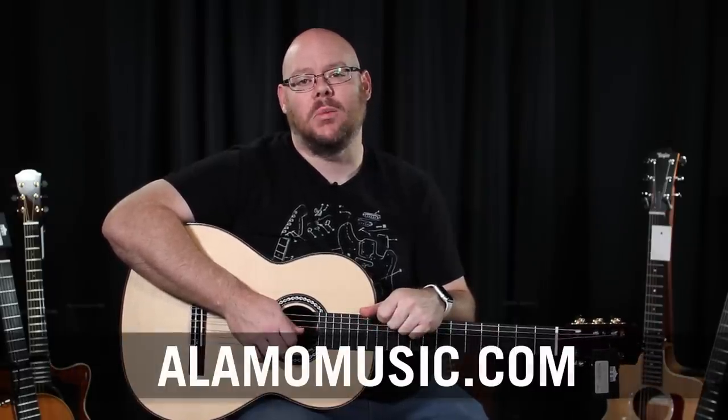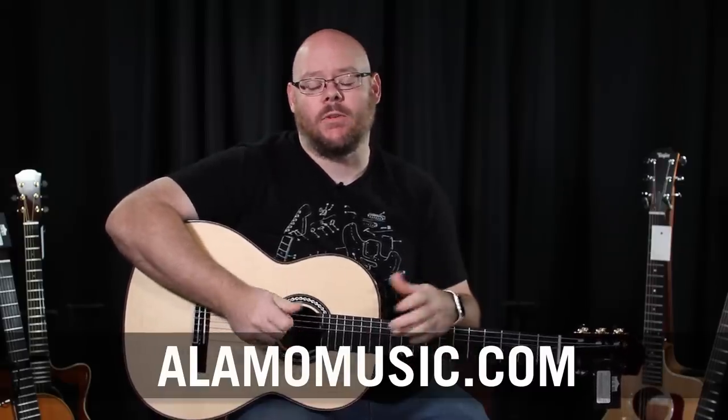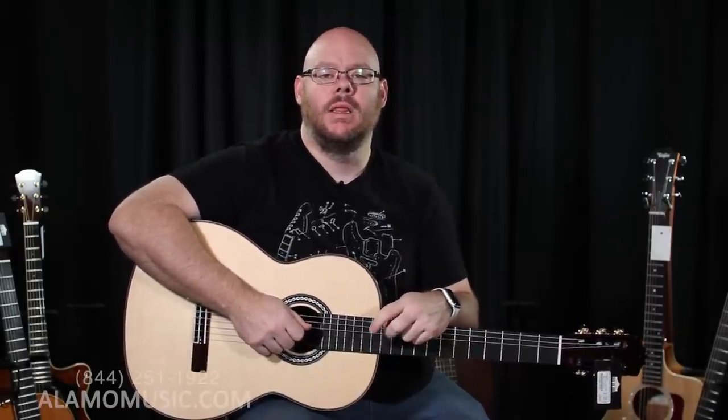Hey everyone on the internet, this is Chris McKee with Alamo Music Center in San Antonio, Texas. You can find us online at alamomusic.com. Today we are continuing a revamp for 2018, examining the best guitars in a certain price range. Today we're looking at the $1,000 to $2,000 price range.